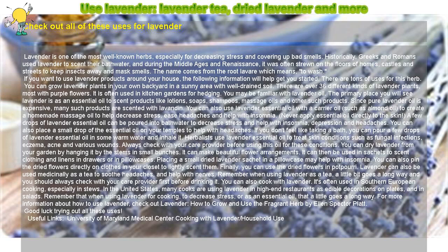Lavender can also be used medicinally as a tea to soothe headaches and help with nerves. Remember, when using lavender as a tea, a little bit goes a long way, and you should always check with your care provider first before drinking it.